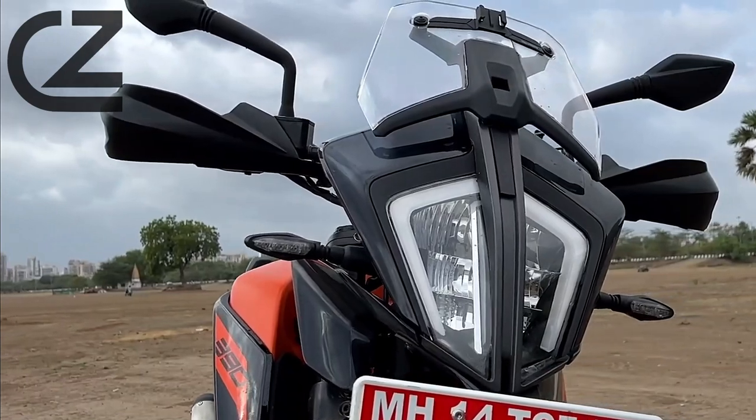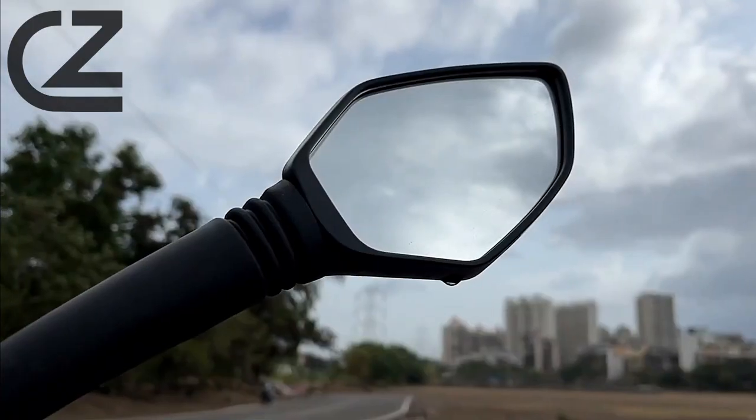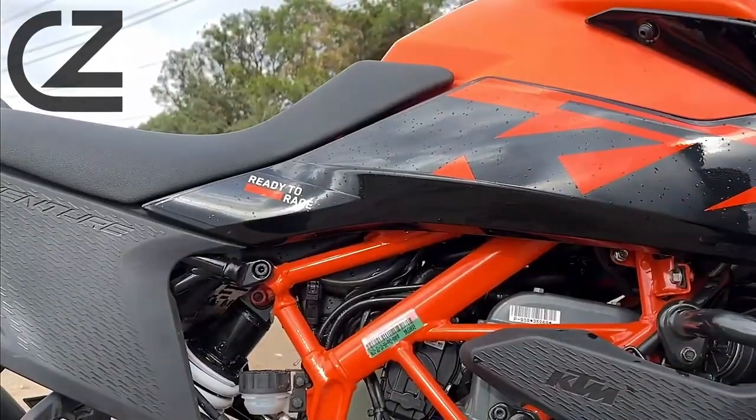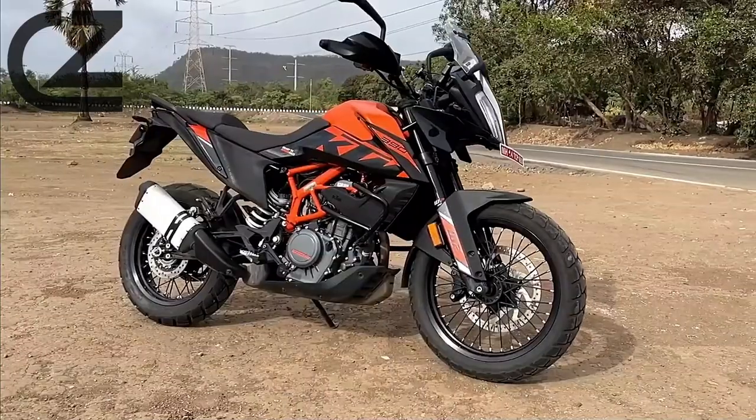And there you have it folks — the KTM 390 Adventure. A true marvel of engineering and design, built to conquer any terrain with ease. From the urban jungle to the rugged wilderness, this bike is your ultimate companion for every adventure.